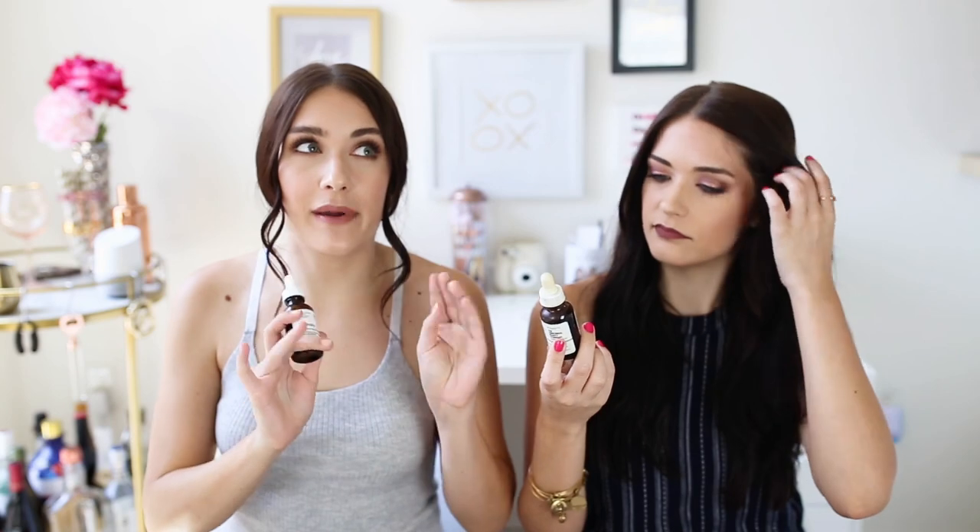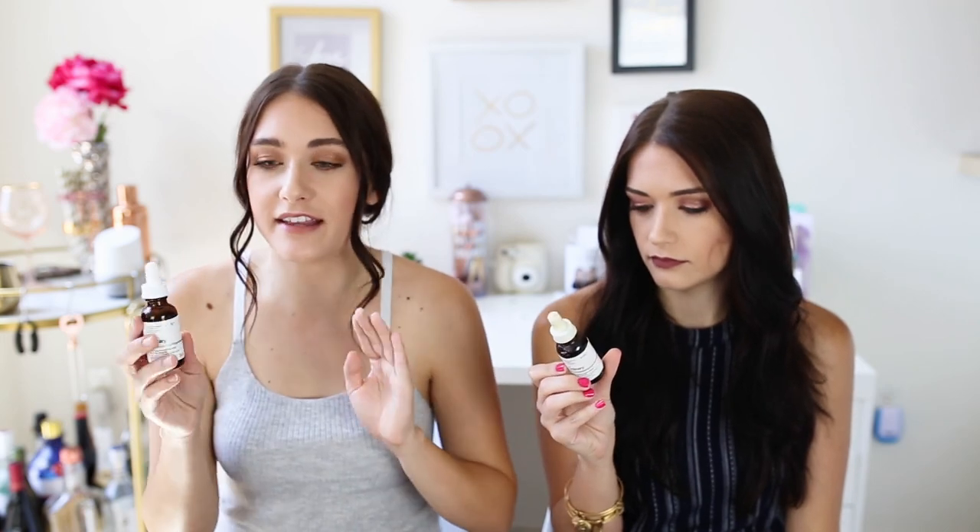Next up is The Ordinary 100% Organic Cold-Pressed Rosehip Seed Oil. We've raved about this in a favorites video and our Ordinary video, so we won't talk too much. It's $11.50 from ASOS and The Ordinary website. It's amazing — we use it day and night because it makes your skin so supple and hydrated, helps clear any breakouts, and it has vitamin C so it also brightens the skin. It does everything.